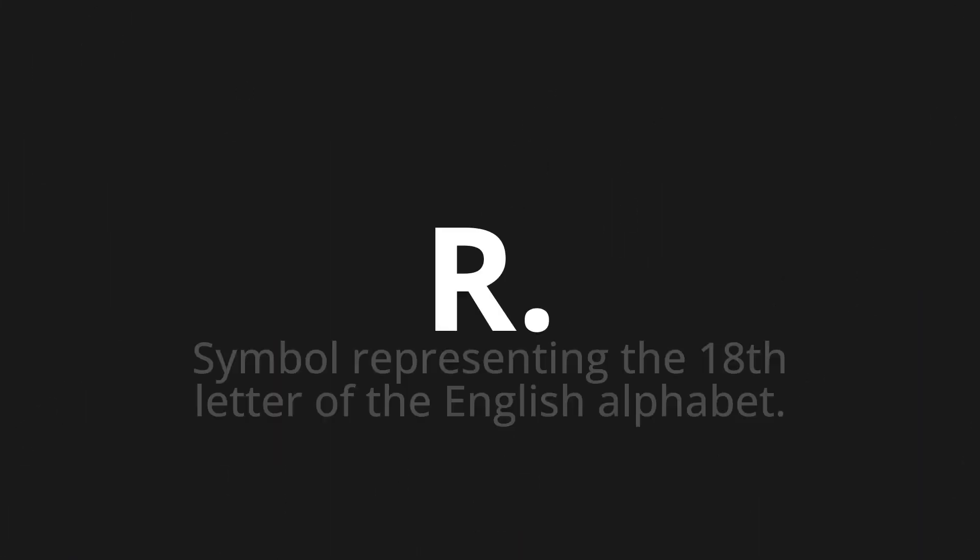Welcome to this pronunciation video. Today we will be focusing on a new word that you might find challenging or intriguing. So let's dive into today's word, which means symbol representing the 18th letter of the English alphabet.